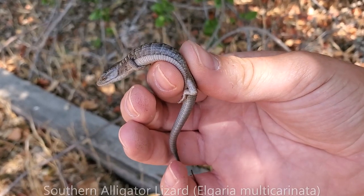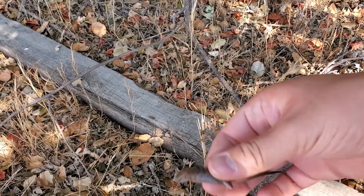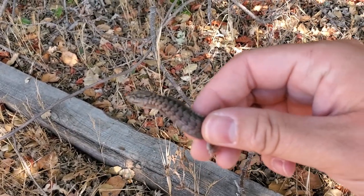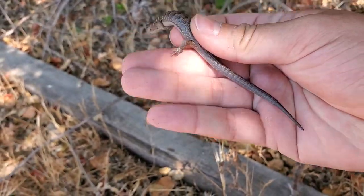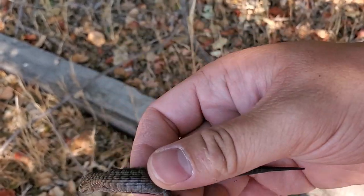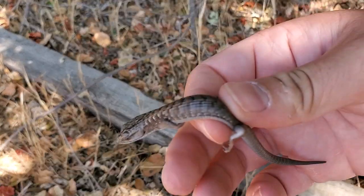Here's a nice little juvenile southern alligator lizard under this little plank. A little bit of red coloration on the back, but this is a pretty gray one. You can see he already has a little bit of a regenerated tail from perhaps a predation event, but it's growing back just fine.